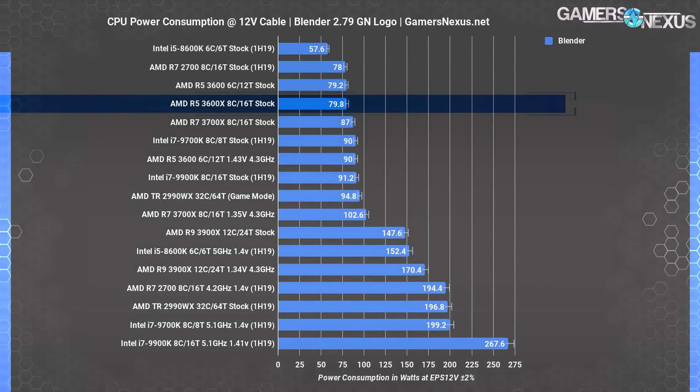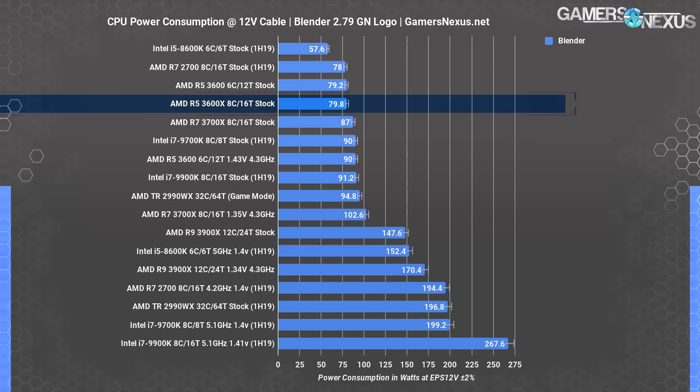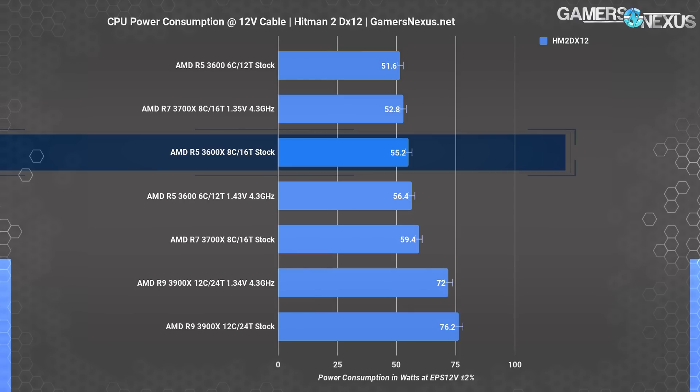Power consumption as measured at the 12V rails is up next. In Blender, the R5 3600X draws roughly 80W — about equal with the R5 3600 in the same workload. Overclocking the 3600 to 4.3 GHz pushes it to 90W because voltage must be increased significantly to hold stability. There's no meaningful change in power consumed for the 3600 versus the 3600X when both are stock. For gaming, the 3600X consumes about the same as the 3600, landing at 55W.